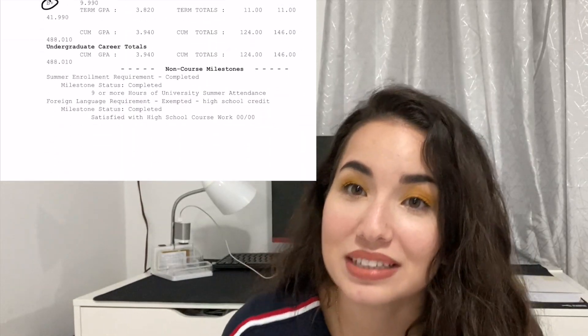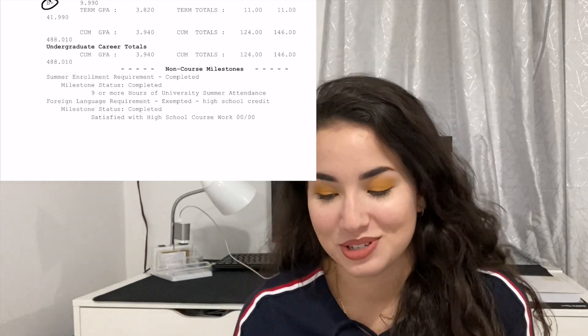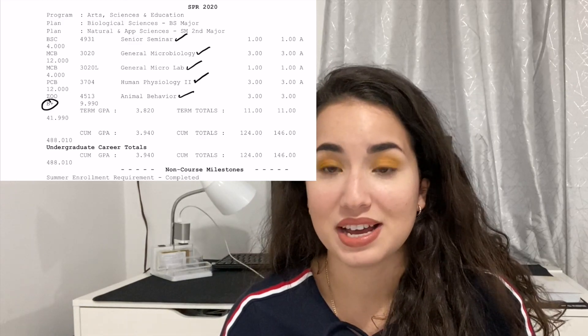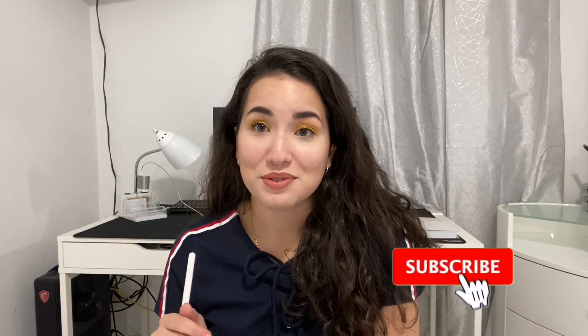That's all the courses I took as a pre-med student — everything including my grades and semester breakdown. If you enjoy learning about my journey, please subscribe, leave a comment, and like my videos. It really helps me reach more pre-meds and medical students who might find this content helpful. I'll see you in the next video!